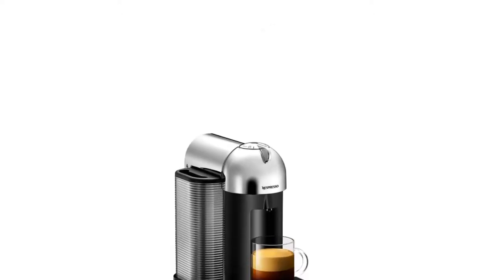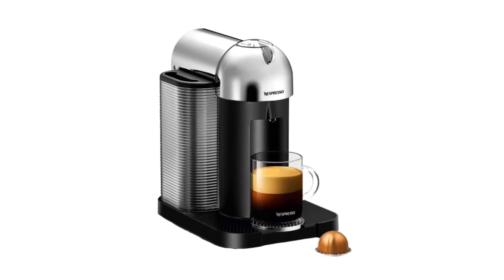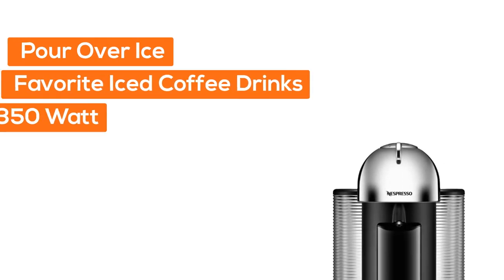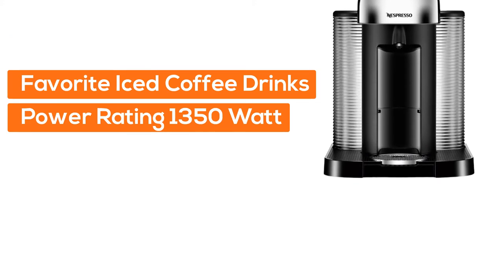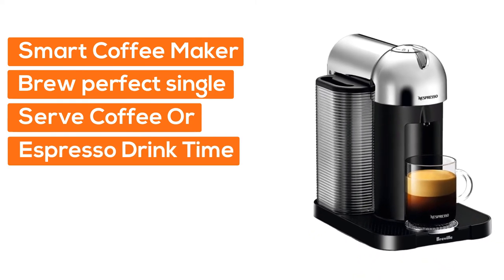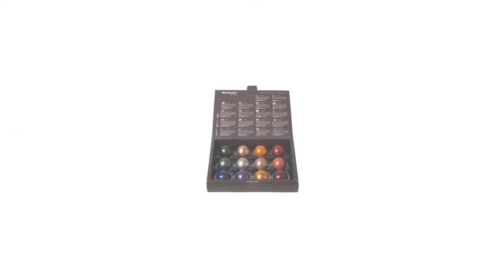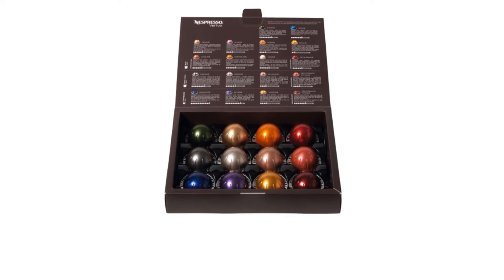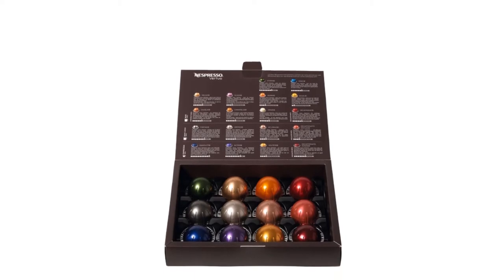This versatile coffee and espresso maker brews 5 different single-serve coffee cup sizes at the touch of a button, depending on your coffee needs. Pour over ice to create your favorite iced coffee drinks. With a power rating of 1350 watts, this smart coffee maker brews the perfect single-serve coffee or espresso drink time after time. Each machine includes a Nespresso Vertuo Capsule Welcome Kit with a range of 12 single-serve coffee capsules with unique aroma profiles.